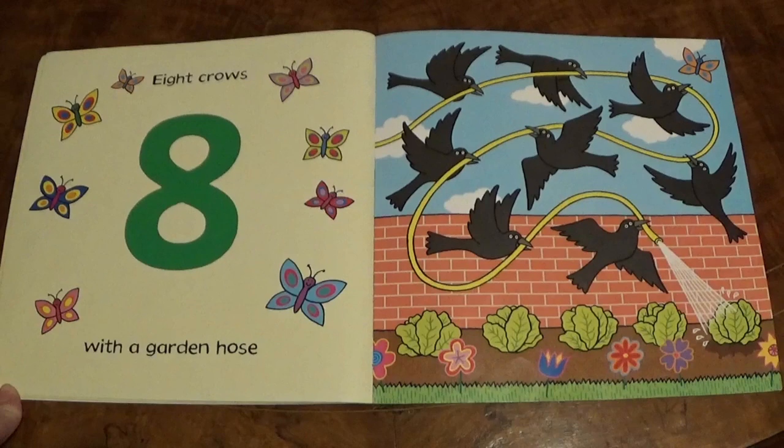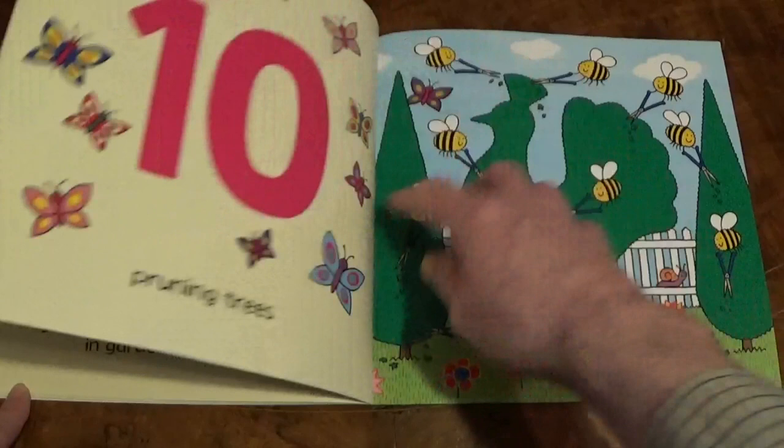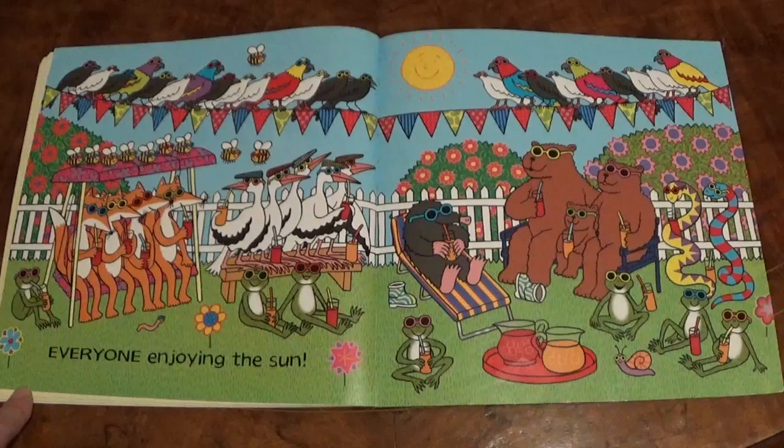Nine Doves in Gardening Gloves. Ten Bees pruning Trees. Everyone enjoying the Sun.